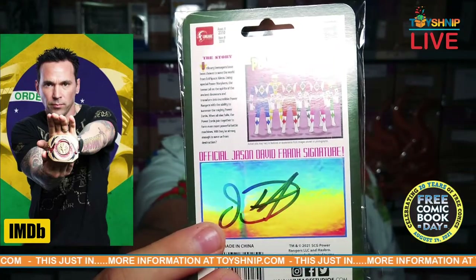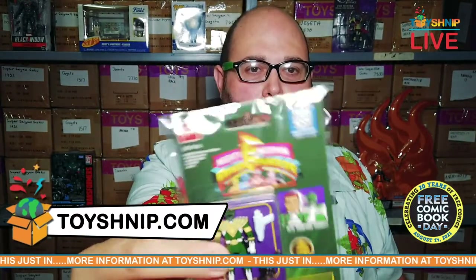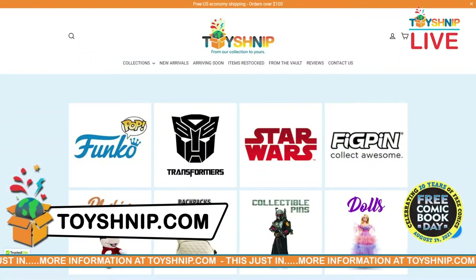Jason David Frank, right there. There's only a limited number of these run and we have some in stock right now. You can buy them for Free Comic Book Day over at toyshnip.com.